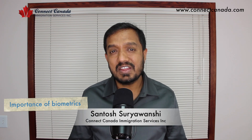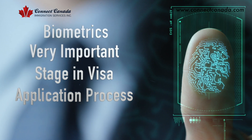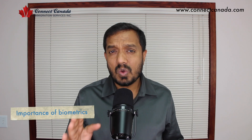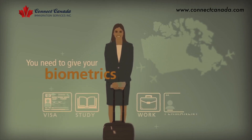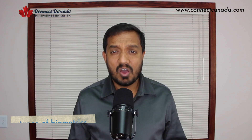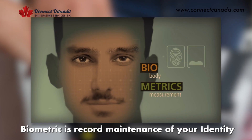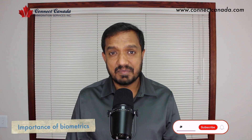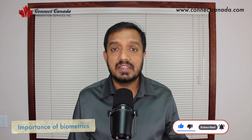Hello everyone. Today we are talking about biometric. Biometric is a very important stage in your visa application process, whether you are coming on a visit visa, study permit, work permit, or you are applying for permanent residency or any other visa category — you must do your biometric. Biometric is a record maintenance of your identity: they will take your fingerprints and your photo.